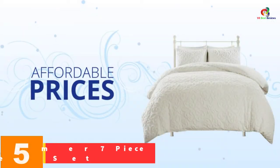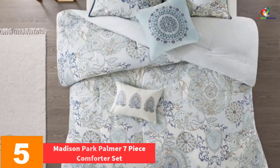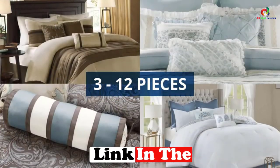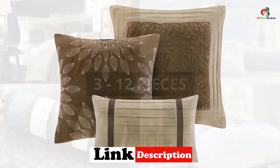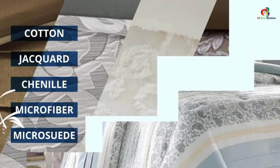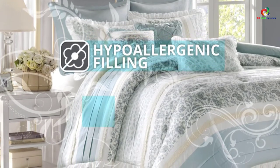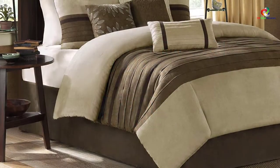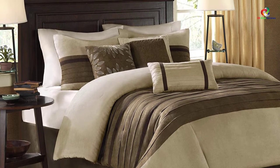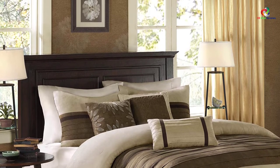At number 5, we have the Madison Park Palmer 7-Piece Comforter Set. With 7 pieces, you get a comforter, three decorative pillows, a bed skirt, and two shams, ensuring you get the entire set. There are five different designs available, including textured designs, so you can pick the one that suits the interior of your home. You can wash it in the machine, so no extra steps are needed in order to clean it.